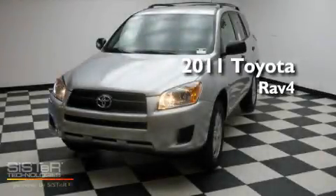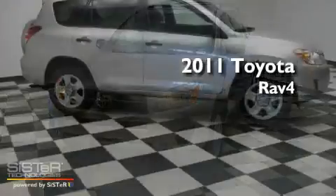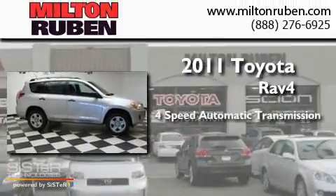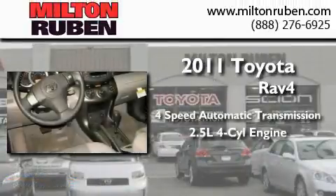This is a brand-new 2011 Toyota RAV4. This crossover has an automatic transmission and an inline four-cylinder engine.